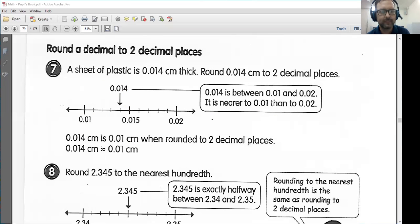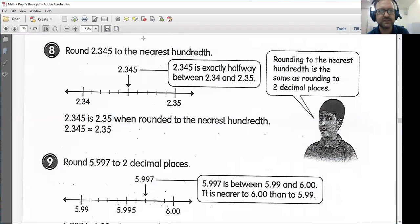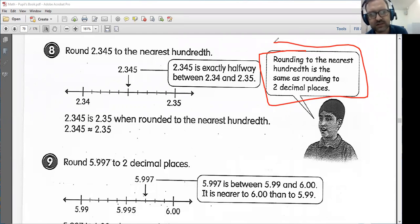Let's look at number eight: round 2.345 to the nearest hundredth. We are rounding to two decimal places. Remember, rounding to the nearest hundredth is the same as rounding to two decimal places, because we are in the hundredths place. Now, 2.345 is exactly halfway between 2.34 and 2.35, as we can see here. So what do we do in this case? We are going to round up, because that is what we do when we have exactly halfway. If it was any other number lower, we would round down to 2.34. However, in this case we are going to round up to 2.35.